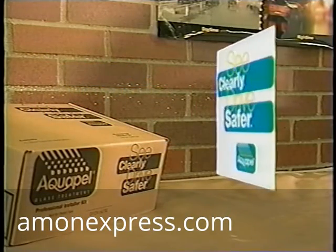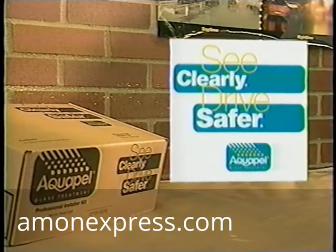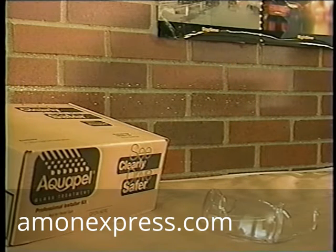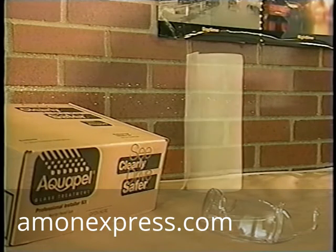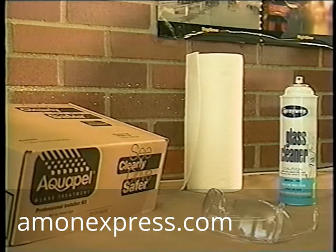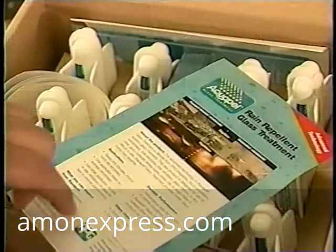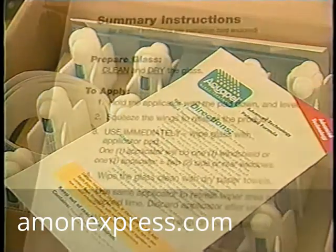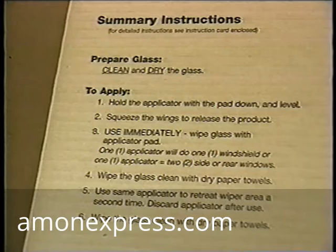Before you get started, make sure you have everything you'll need: an Aquapel application kit, a pair of safety glasses, a roll of paper towels, and a professional glass cleaner. If you have any questions, check one of the direction sheets in the kit or read the guidelines printed on the inside lid of the box.